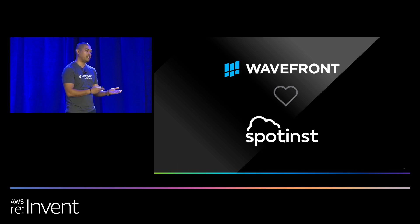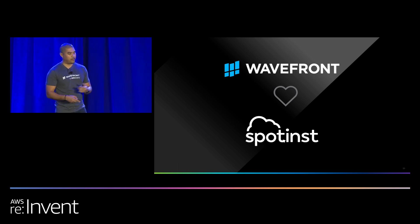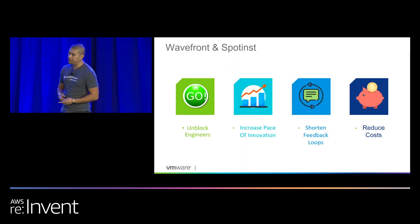Spotinst was a savior for me. I didn't have to watch a cluster and pick instance type to scale up, pick instance type to scale down. Very good at what they do, and definitely enabled us to move faster and iterate faster in what we're trying to do.